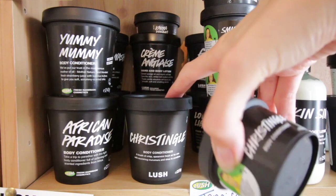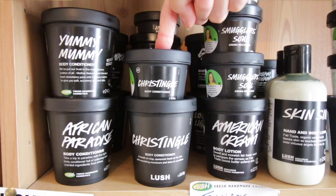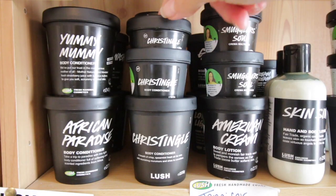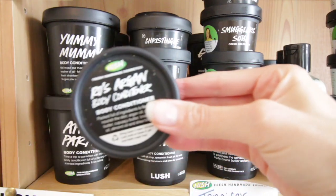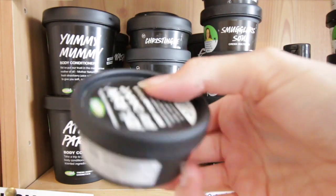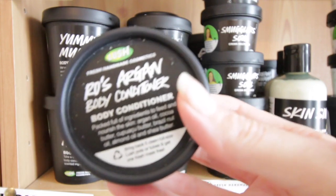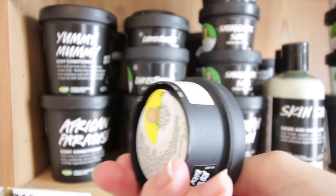I have one large tub from last Christmas, a medium tub from a gift set, and a small tub of Chris Stingle — I have no idea where the small tub came from. Not complaining. And my last body conditioner is a small pot of Rose Argan body conditioner, which shares its scent with all of the Rose Jam products. I'm not going to list them all — check out my blog. There are an awful lot of products.